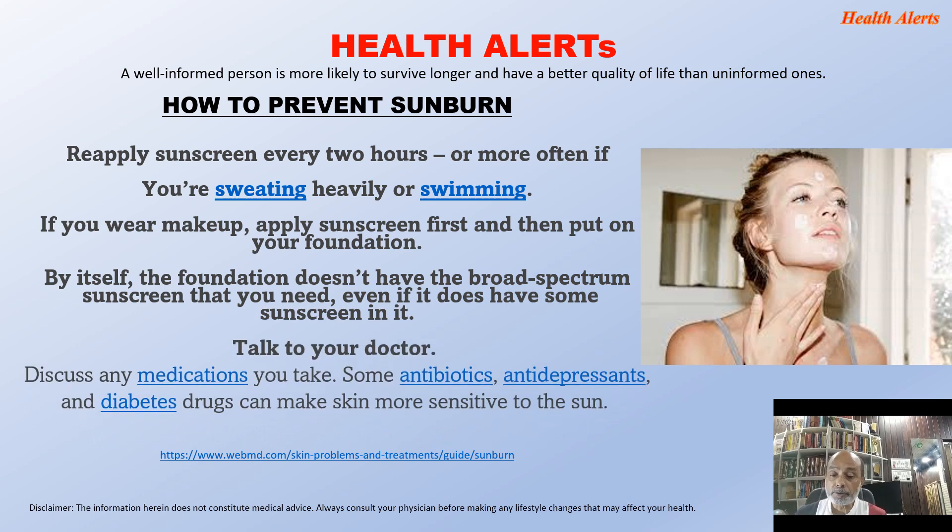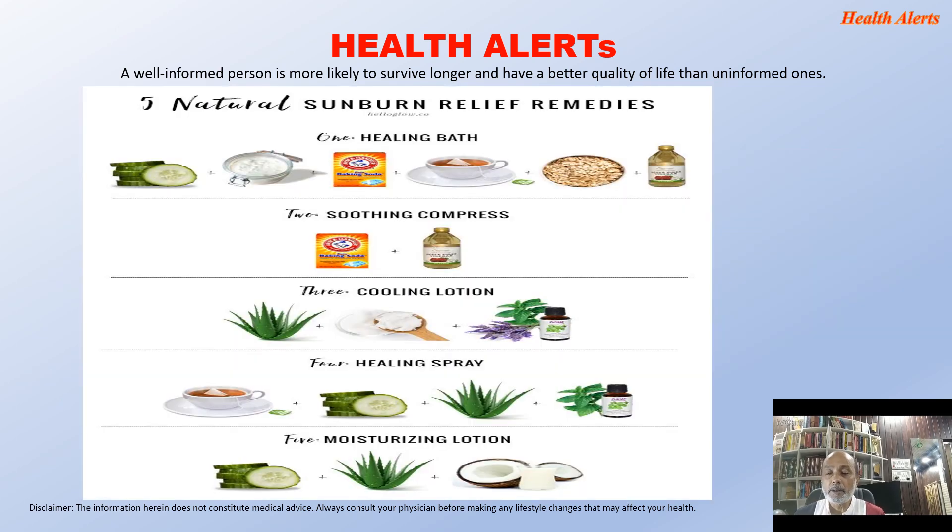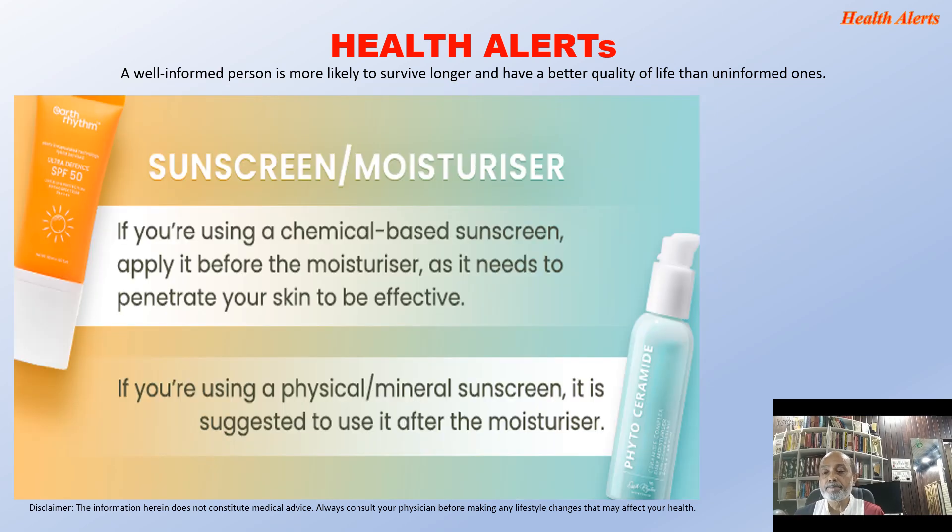Talk to your doctor and discuss any medications you take. Some antibiotics, antidepressants, and diabetic drugs can make skin more sensitive to the sun. Here are 5 natural sunburn relief remedies: healing bath, soothing compress, cooling lotion, healing spray, and moisturizing lotion. If you are using a chemical-based sunscreen, apply it before the moisturizer as it needs to penetrate the skin. If you are using a physical mineral sunscreen, apply it after the moisturizer.